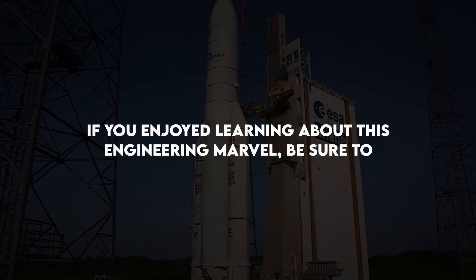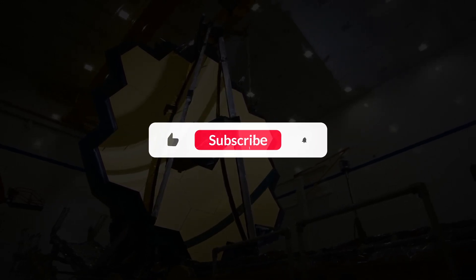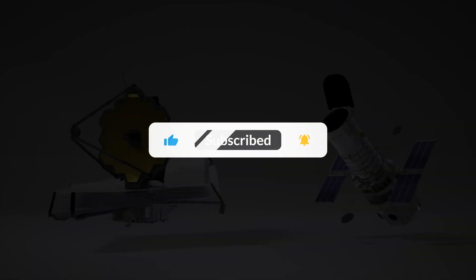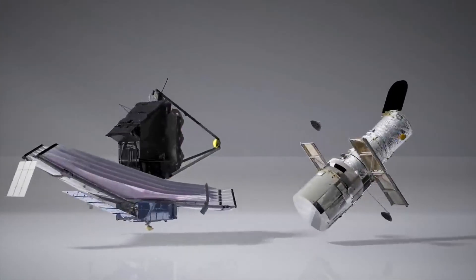If you enjoyed learning about this engineering marvel, be sure to like and subscribe to Septic Cosmos for more videos exploring the mysteries of space. The cosmos beckons us to keep dreaming, discovering, and reaching for the unknown.